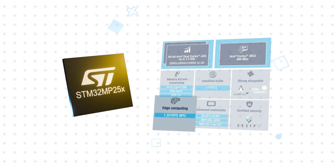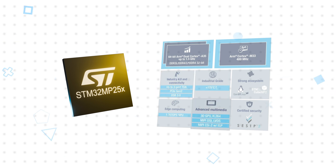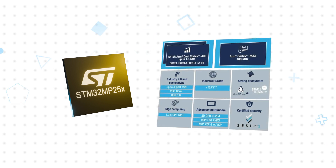It also integrates a 1.35 TOPS NPU, extensive connectivity including up to 3 Gigabit Ethernet ports with TSN support, a 3D GPU, and other advanced multimedia capabilities.